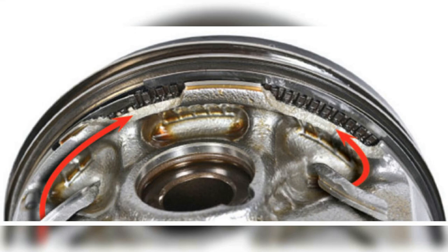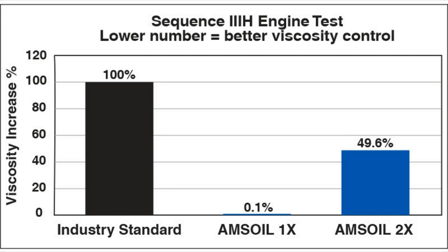Amsoil Synthetic Motor Oil achieved 100% protection against LSPI. Signature Series is barely challenged by the industry standard testing, demonstrating only a 0.1% viscosity increase. Even when the test length is doubled, Amsoil delivered twice the viscosity control required by the standard.